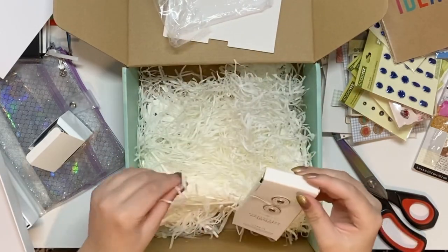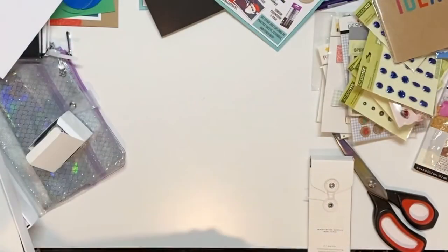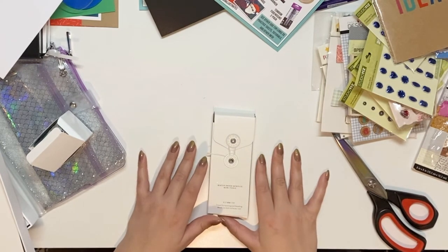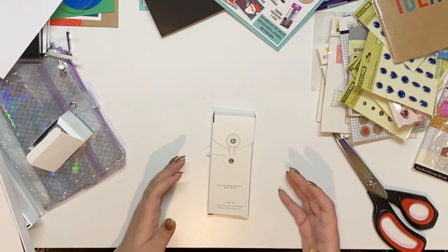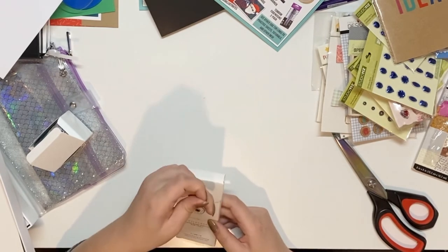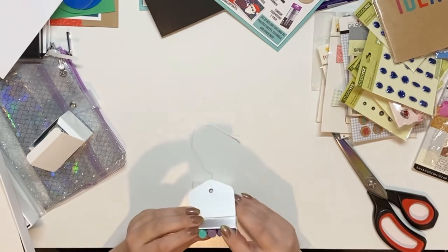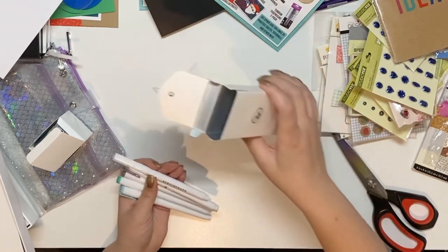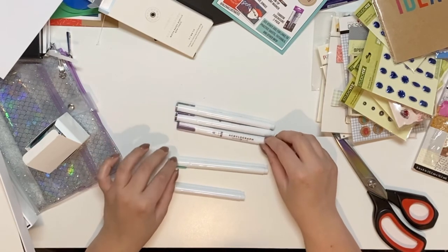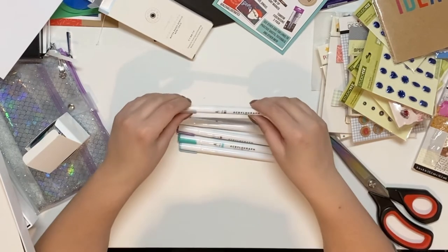Last but not least are these acrylograph pens. From what I understand, all this stuff — the washi, the pen case, and these pens — is specific to the box. You're not going to be able to buy these acrylograph pens outside of the subscription box. And in here it is — the silver acrylograph pen. These are such pretty colors — they really tie into the whole box theme. They are the 0.7 size, which is my personal favorite size of acrylograph.